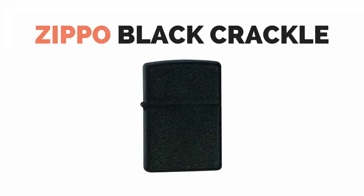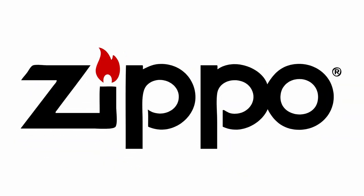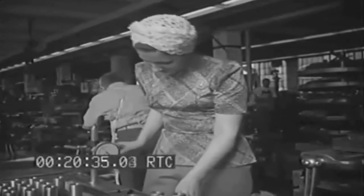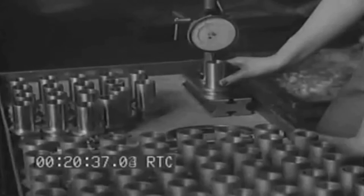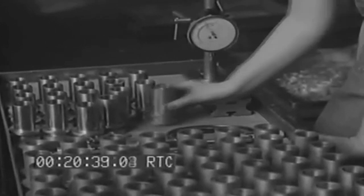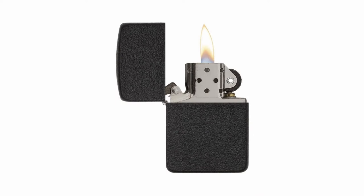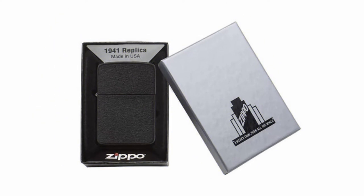The first WWII era inspired bit of EDC gear is the Black Crackle Lighter, the lighter that made Zippo the American icon that it is today. Prior to the war, all Zippos were manufactured from brass and chrome, but during the war all brass was supplied for the military effort and not available for domestic use, so Zippo decided to produce a steel case. These cases had an unsightly and uneven finish, so they coated the lighters with a thick black material and baked it on giving it the crackle finish. Today they replicate the finish using a powder coating.